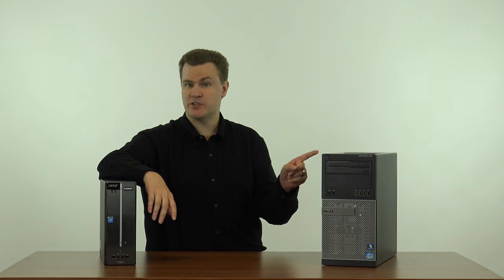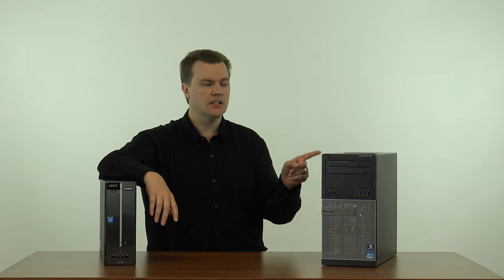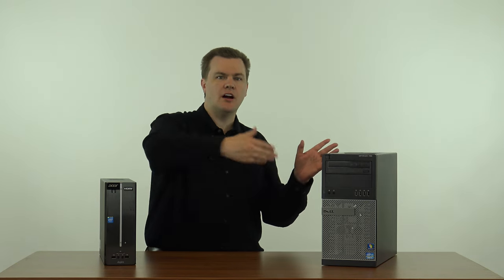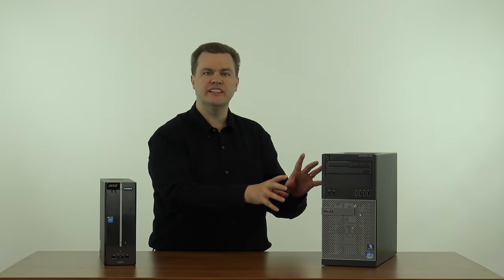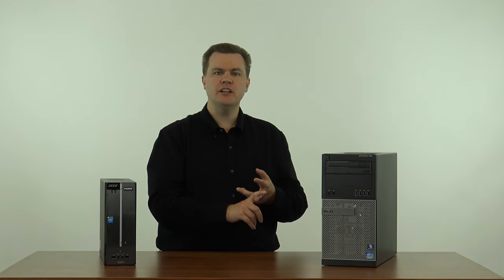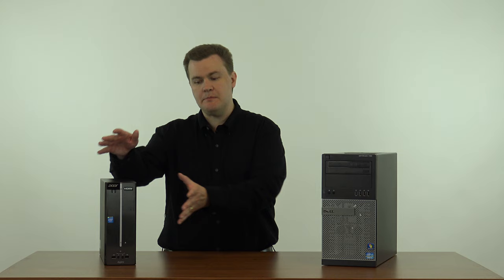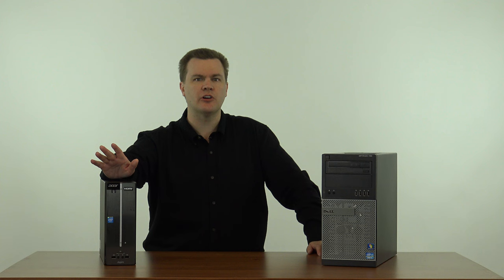I bought this computer last week for less than $200. There are hundreds of these listed on eBay right now, and thousands of them coming off of lease from large companies, so you can find many, many of these. And they're not all Dells — there are HP and Compaq machines, Lenovo machines, a variety of manufacturers. It doesn't really matter; any of the name brands are fine.